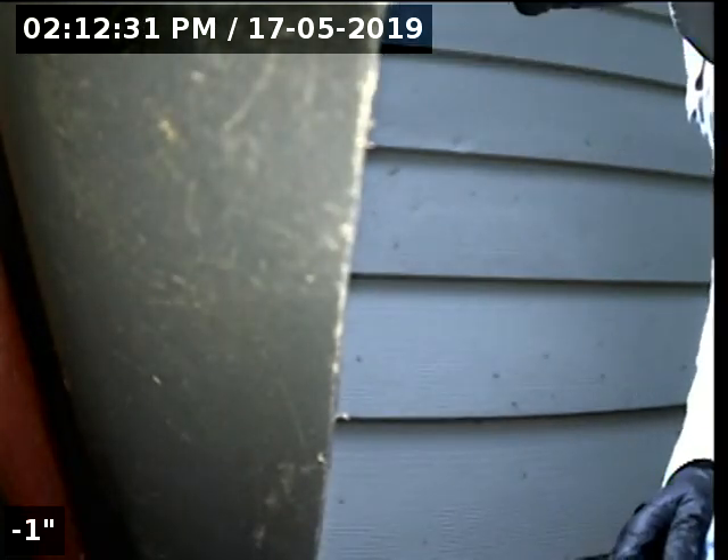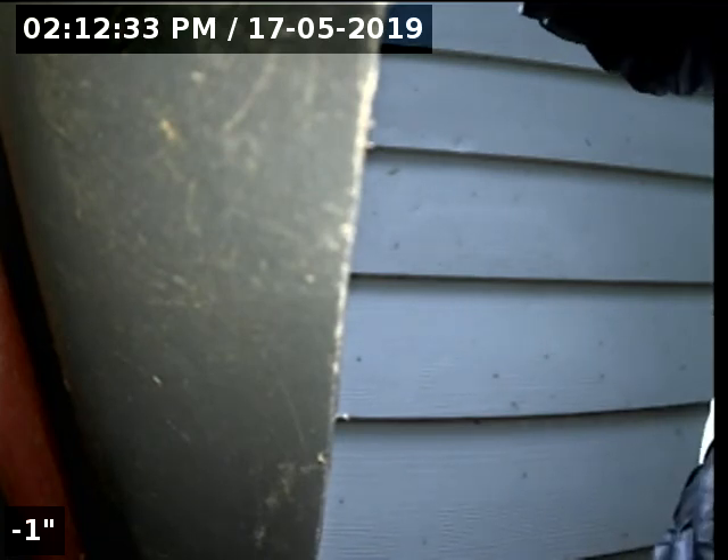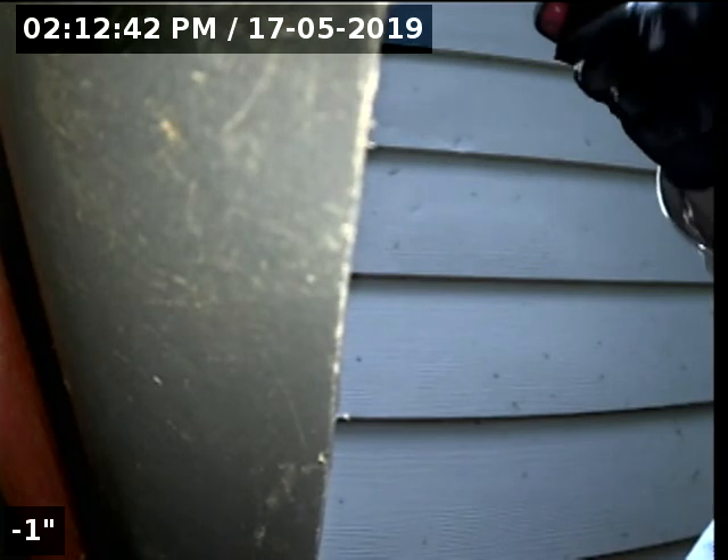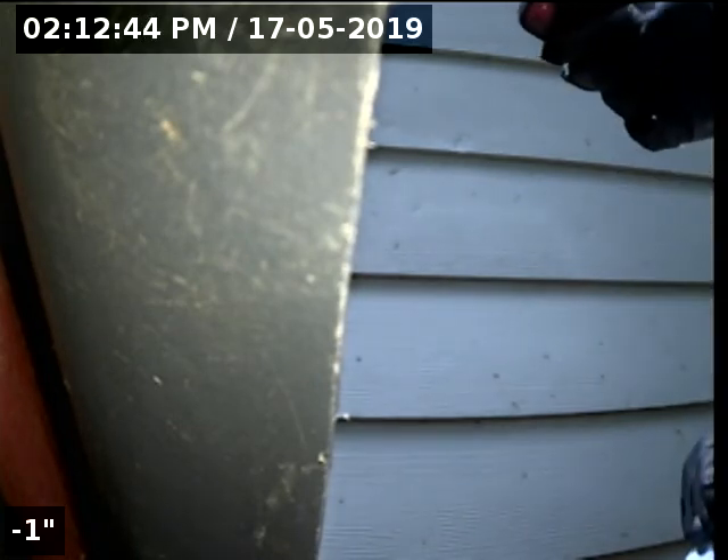Hello, this is Seth Lewis from Lantern Home Inspections, here to perform a sewer line camera inspection on property 5563 Southeast Tarny Drive, Portland, Oregon 97035. The current time is 2:12 p.m. on May 17, 2019.